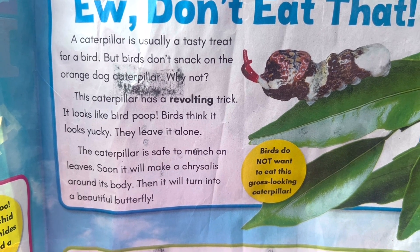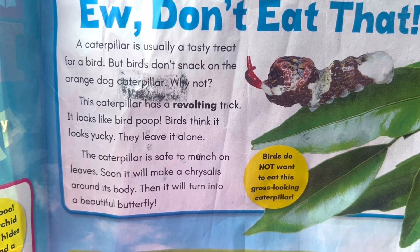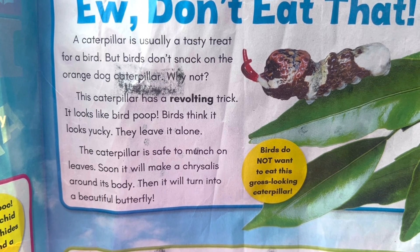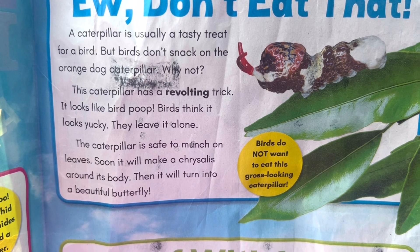The caterpillar is safe to munch on leaves. Soon it will make a chrysalis around its body. Then it will turn into a beautiful butterfly. Birds do not want to eat this gross looking caterpillar.